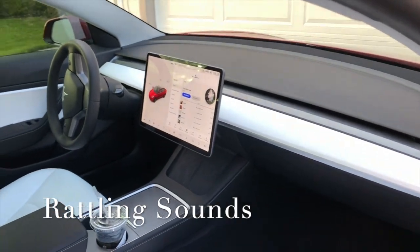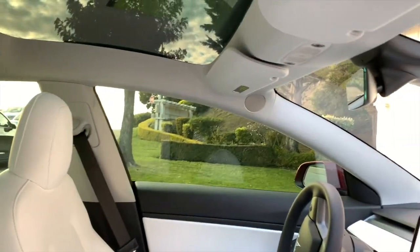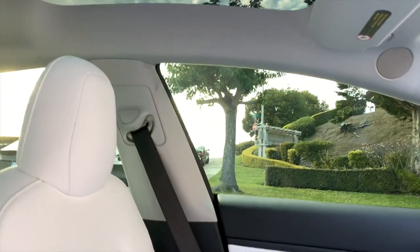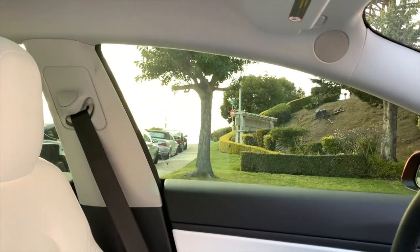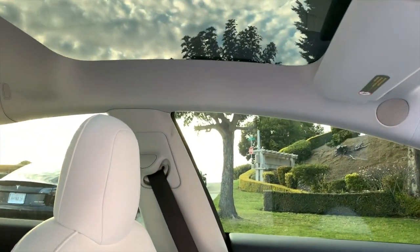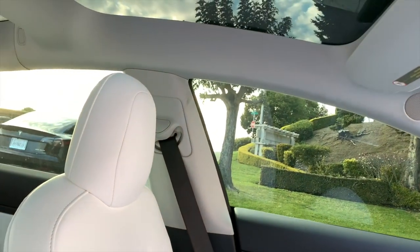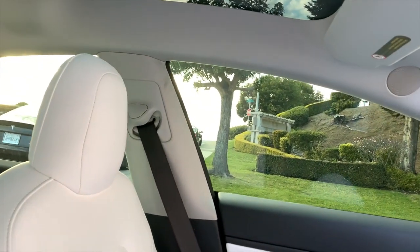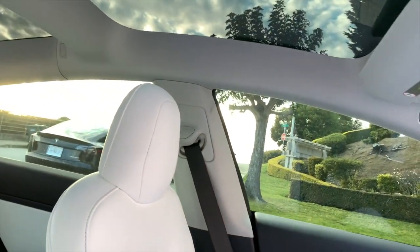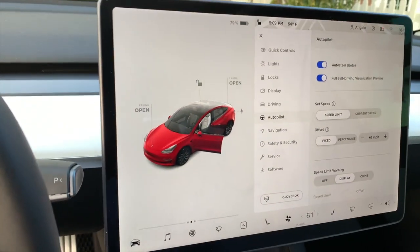Inside the car, the top panels above you produce a lot of rumbling sounds. Near the speaker area above you, when you drive you hear a rattling sound — it's pretty annoying. It happens on a lot of Teslas and is really a build quality issue, especially on the freeway where it gets pretty loud. I'm getting that fixed tomorrow at the Tesla service center, though sometimes when it's fixed it doesn't really hold and you have to go back.